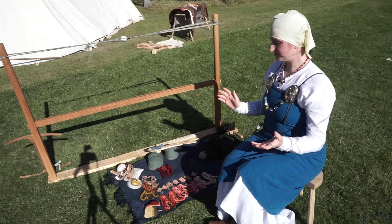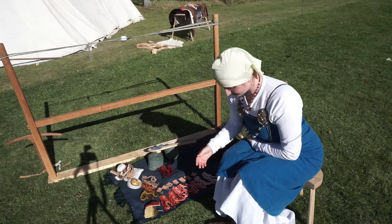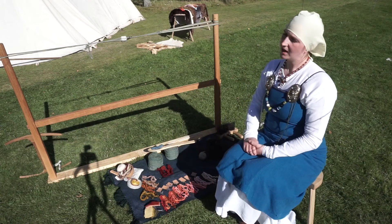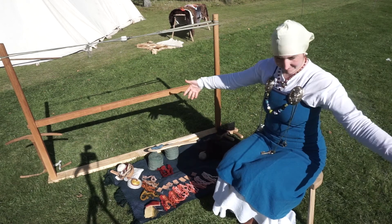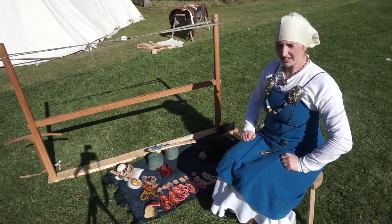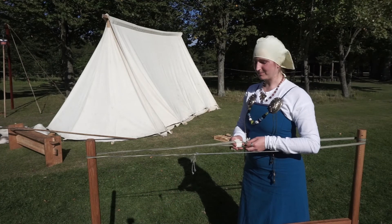Great, we've got fabric, and sometimes it comes in beautiful patterns like this, or other times it's all one colour. You've got your fabric, you cut and sew — and then you think, great, lovely, I'd like some decoration on that. And that's where the tablet loom comes in.